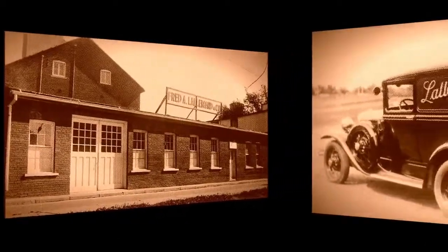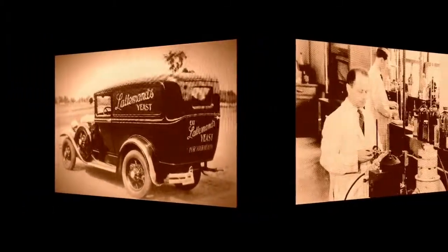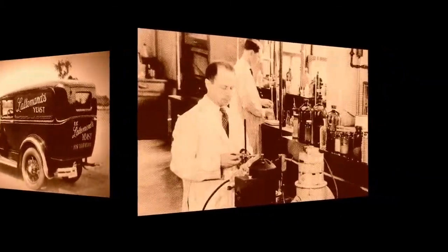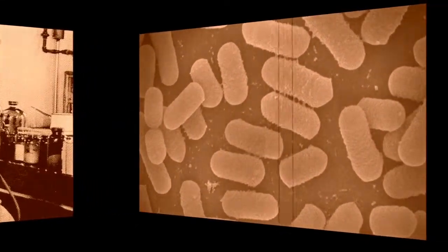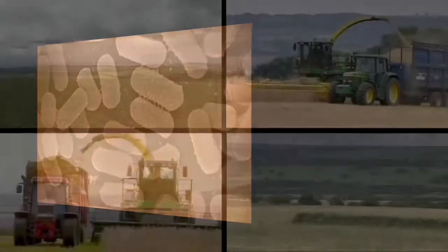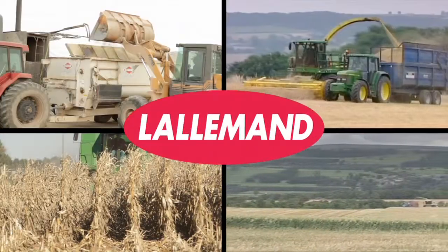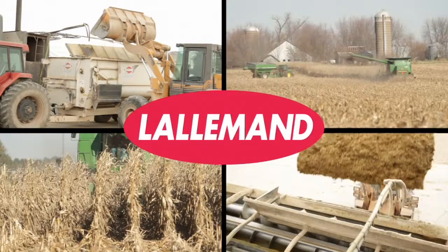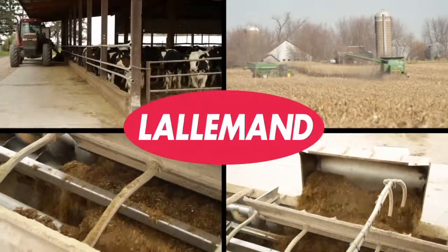With company roots dating back to the end of the 19th century, Lallemand has developed an established history as well as an exceptional reputation for quality in the field of commercial bacterial development and production. Adhering to this tradition of high standards and performance, Lallemand's pre-mixtures of silage inoculants are engineered for unsurpassed forage preservation.